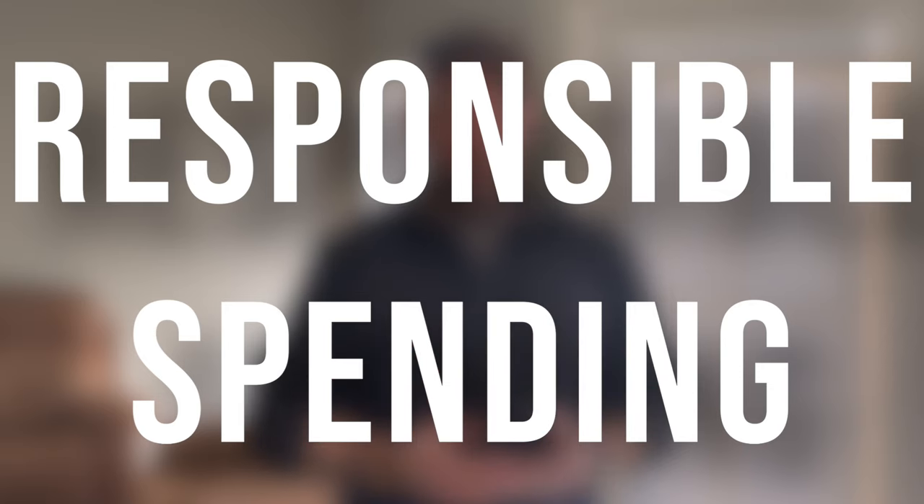Number two is make sure that you're spending your money responsibly, but you also want to make sure that the clothes you buy are going to last. I have no problem paying double, triple, or quadruple for a shirt or pants if those things are going to last me three to five years.